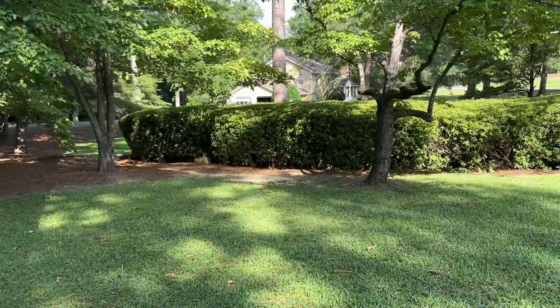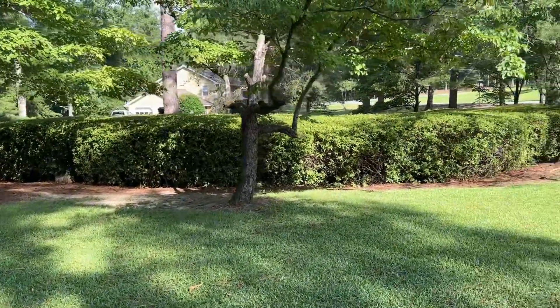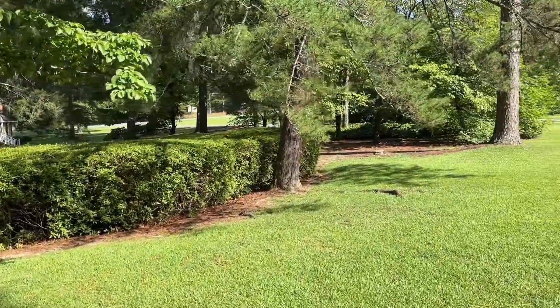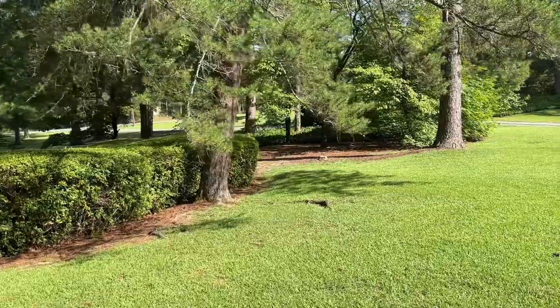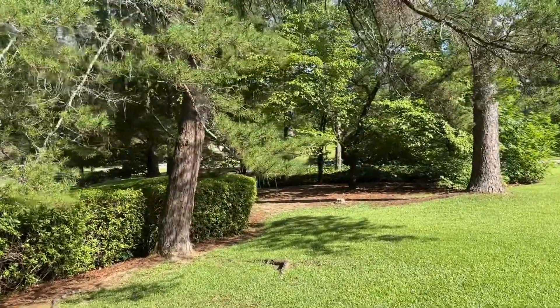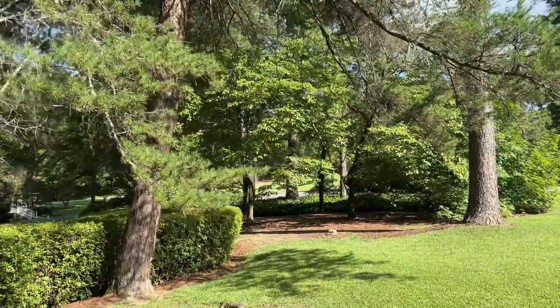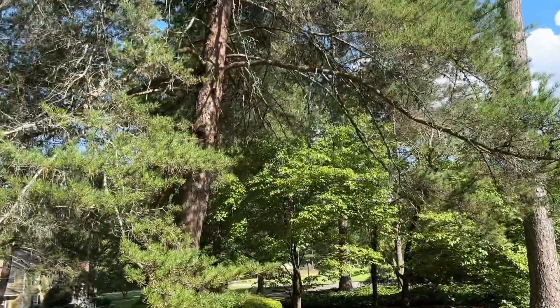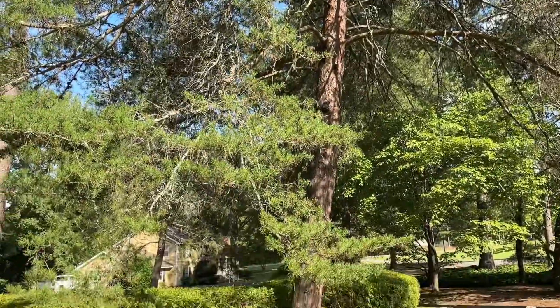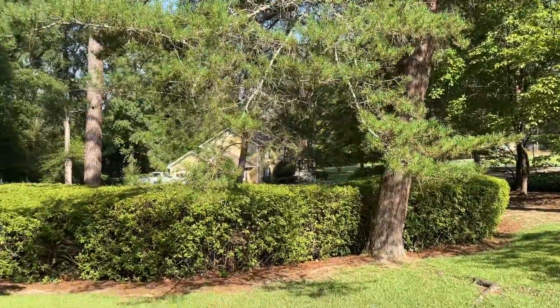It's so neat to see a mature landscape, especially with me just starting off on mine — the ideas and the possibilities that you can have. You just have to get started, do a little bit every day, and then one day you'll have big beautiful trees and shrubs that you can enjoy. I hope you all enjoy this little visit to my mom and dad's friend's house.